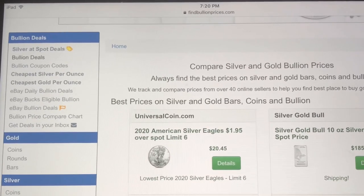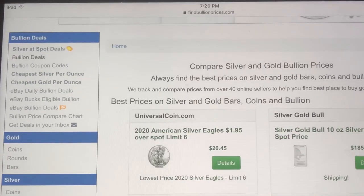What is up YouTube, how you doing? This is Northwest Stacker. I just wanted to make a quick video on findbullionprices.com. I'm not sure that everyone really knows about this website — if you do, I apologize — but as a new stacker, and to help out all the new stackers out there, I figured I'd do this video just to help everyone out just in case you guys didn't know about it. It's a great website, it's free.